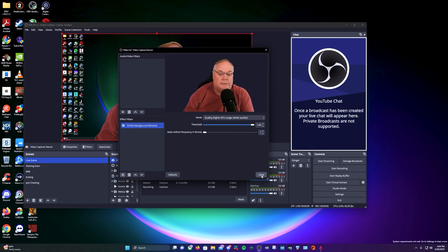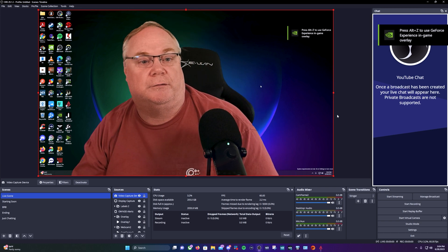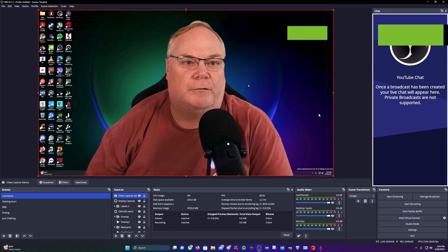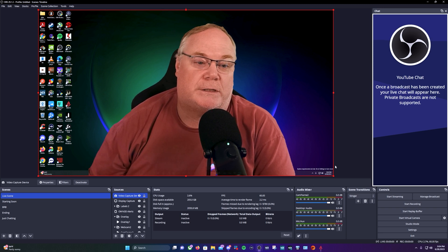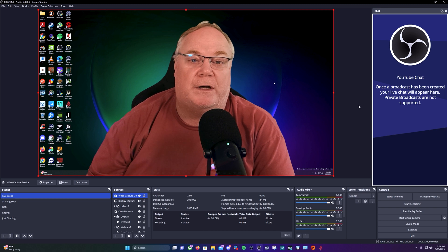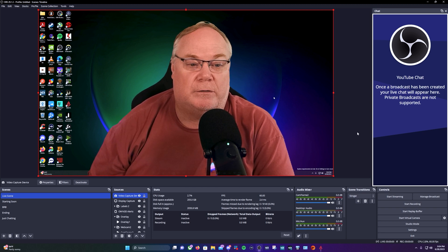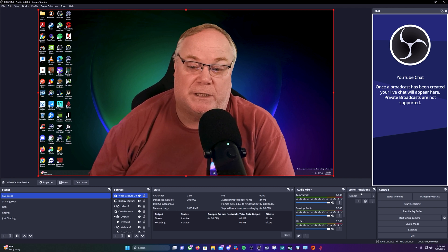Look at that — it's pretty good, not too shabby for background removal. It gets a little goofy if you move around, but that's what you can do with an RTX card. There is real value in having NVIDIA Broadcast with an RTX card such as the 4060.